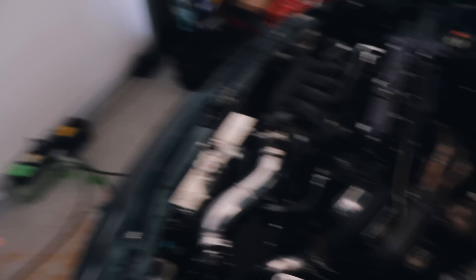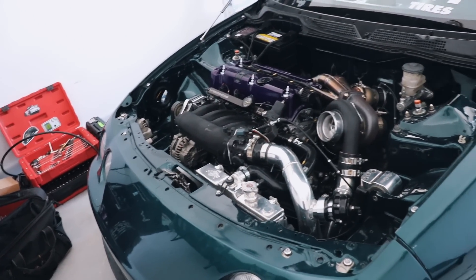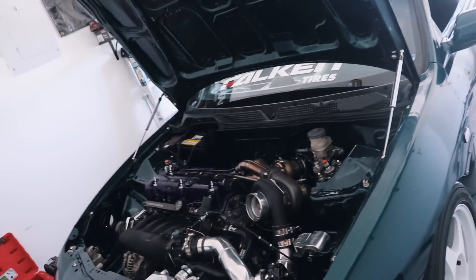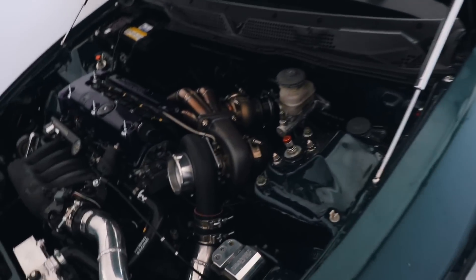In today's video, we're finally going to be addressing the biggest problem with the Civic that everyone keeps noticing. The homie Brandon is coming into town to help me tackle this project. Whether you're new here or you've been keeping up, you guys will know I just recently got my baby tuned, made 550 horsepower, and the video after the Dyno Day video should have been me going thrashing on this car. But unfortunately, that's not happening because Brandon is coming into town.